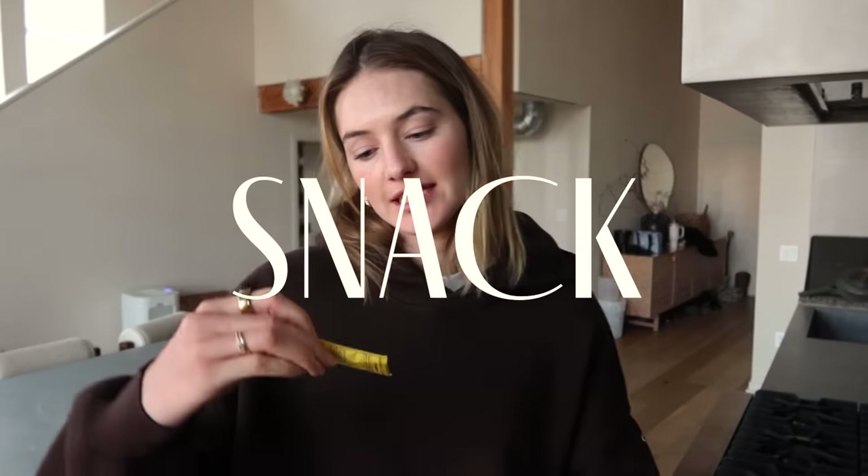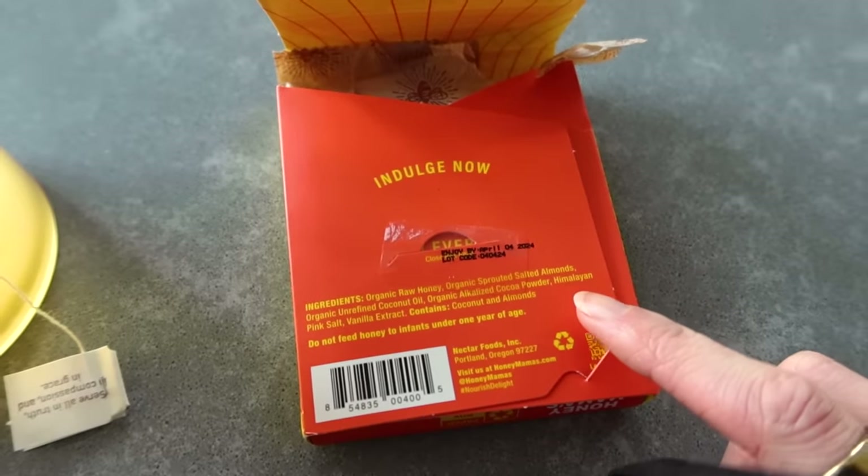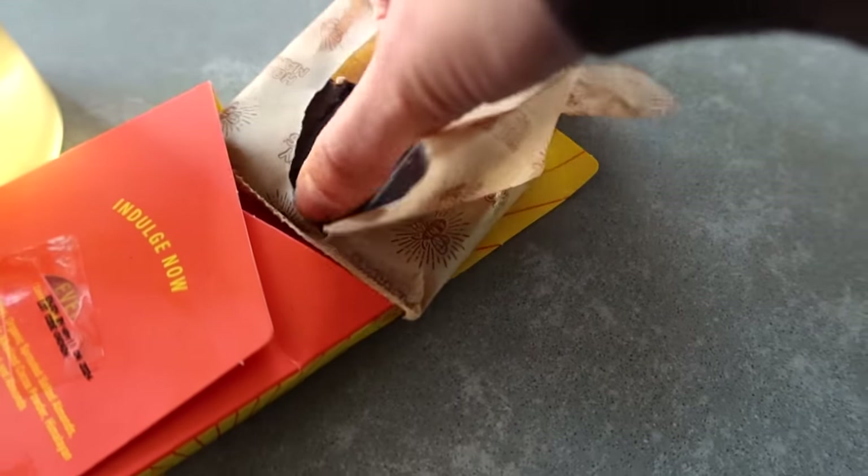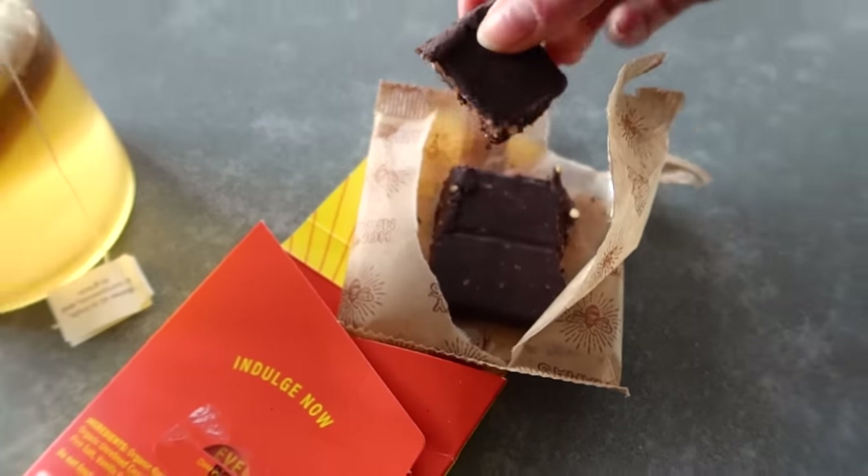I'm making myself a little tea — I've recently been really loving this mango ginger one that supports healthy digestion. I like my tea very weak, only steeping it for a couple seconds. With this I'm having a little chocolate: the Honey Mama's cacao truffle bar in salted almonds. It's almost like a bar rather than a chocolate, and the ingredients are amazing — honey, sprouted almonds, coconut oil, cacao powder, salt, and vanilla extract.